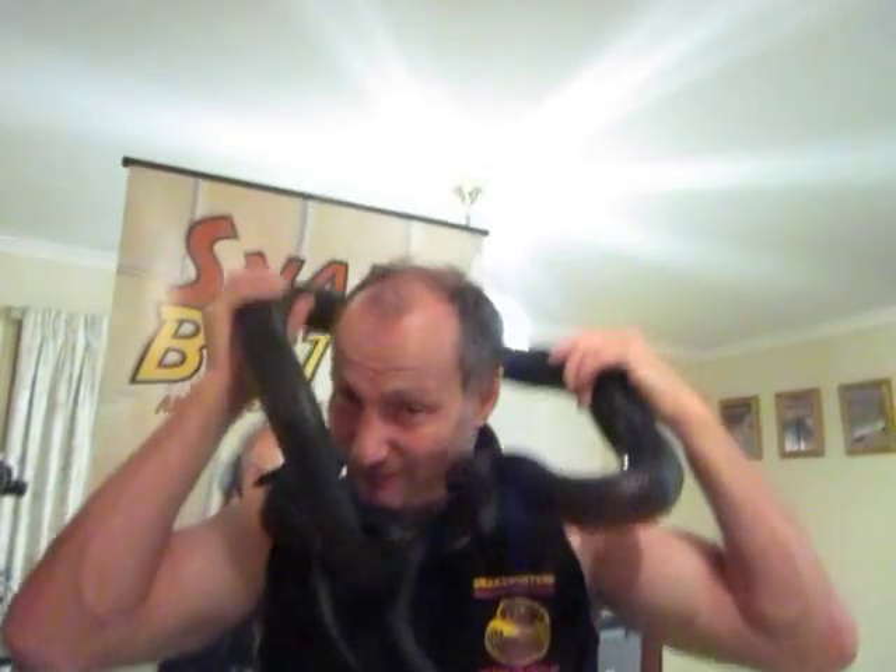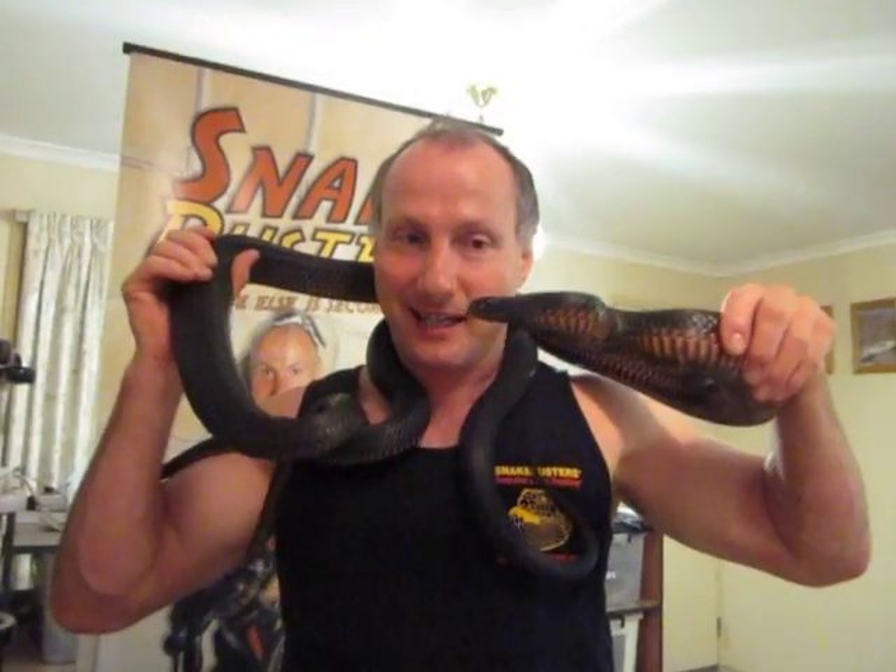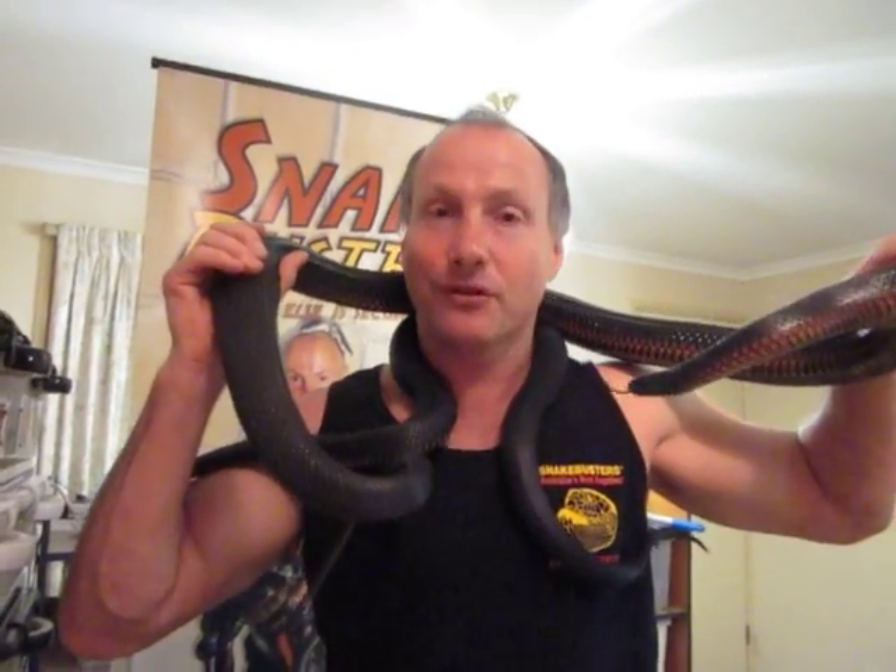This one here is the girl. Girls are generally smaller than boys. She's a four-year-old. This here is the boy, and the boy here is about ten years old, and he's about five and a half foot, one and a half meters.